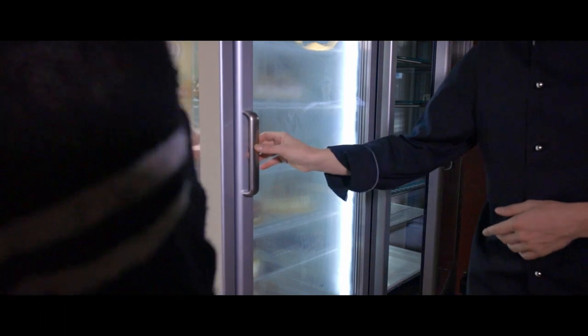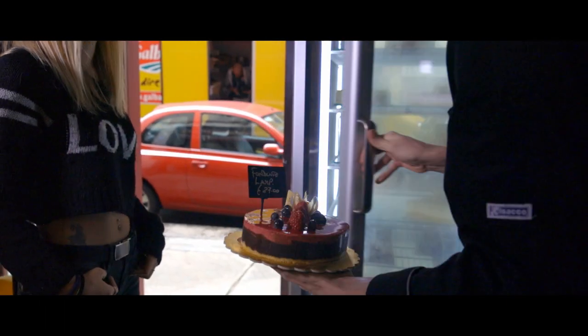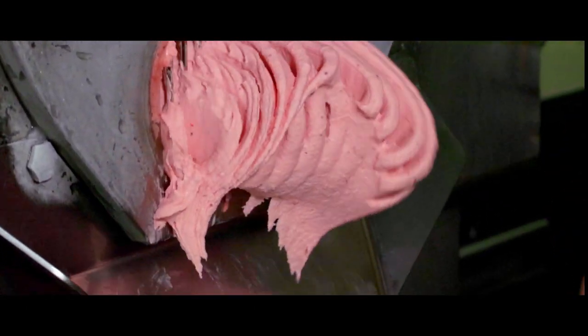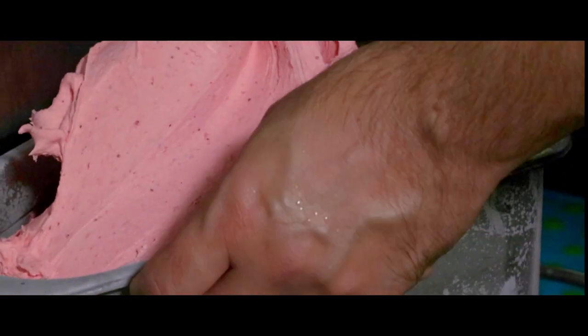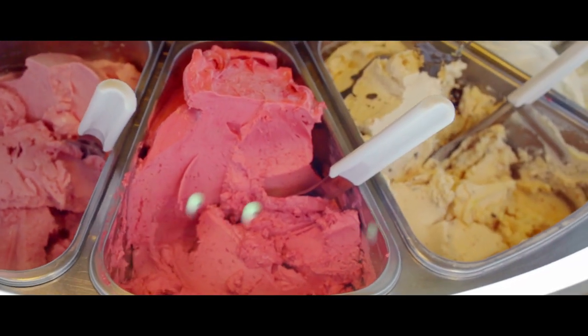Il gelato artigianale è composto principalmente da latte fresco, panna fresca e zuccheri. Dopodiché andiamo a utilizzare delle materie prime per quanto riguarda le frutte. Useremo possibilmente frutta di stagione, ancora meglio del nostro territorio, e andremo a produrre in questo caso senza latte, senza panna, solo con acqua, frutta fresca e zuccheri le nostre frutte.